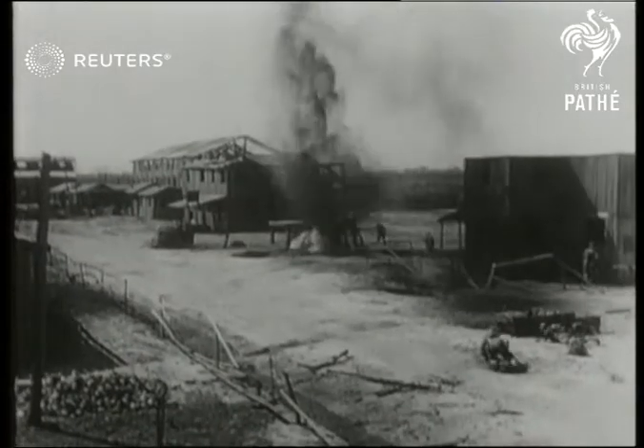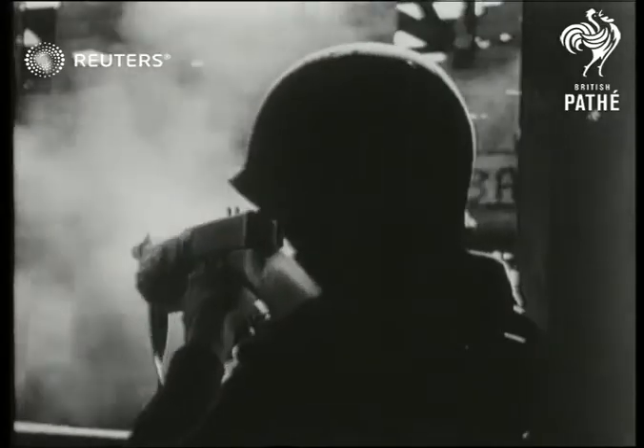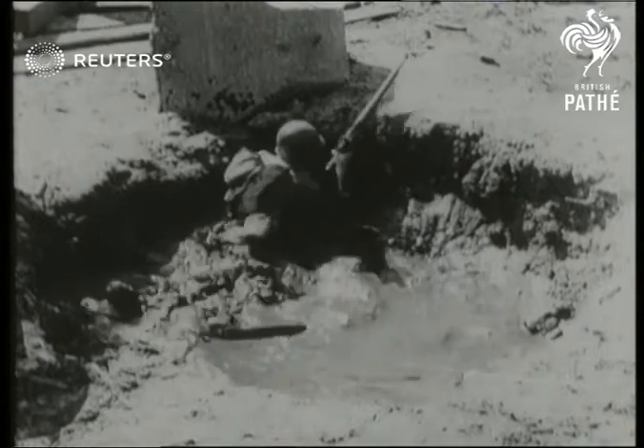Street fighting with all its dangers and difficulties reproduced, where every house contains a hidden machine gun, every broken brick conceals a sniper. Once again, they're training with real bullets flying close enough to make it seem like the real thing.